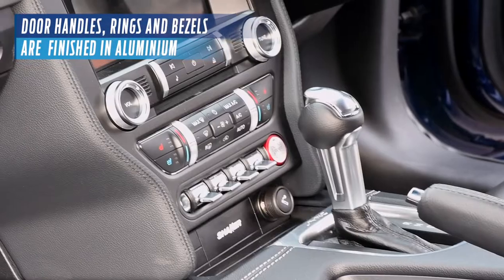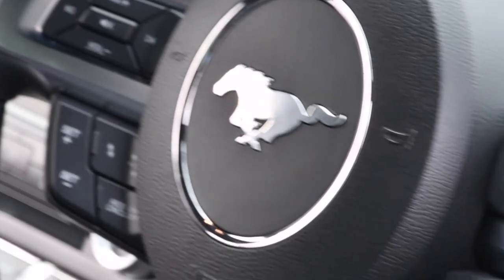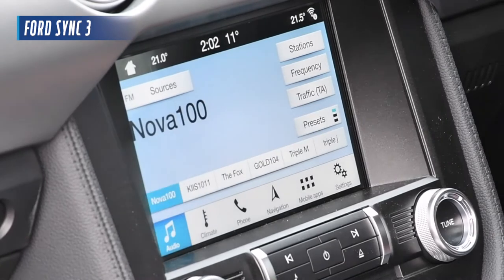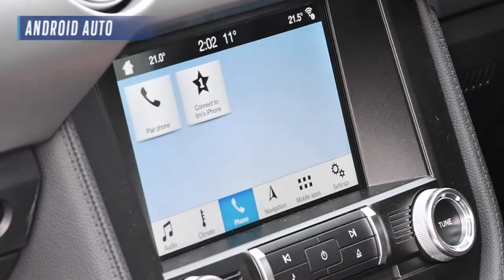Door handles, rings, and bezels are now finished in aluminium, including the updated Mustang badge that sits between the button-control leather steering wheel. The 8-inch touchscreen comes with Ford Sync 3 software, which includes free map updates, Apple CarPlay, and Android Auto.